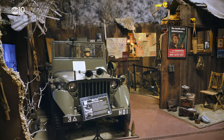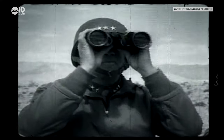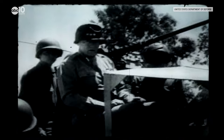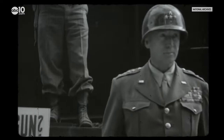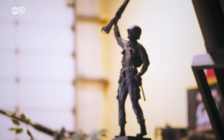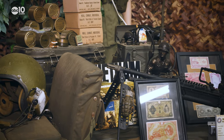Inside the museum, you'll find exhibits that take you from the Civil War all the way up to the Gulf War. And check this out — one of their prized collection pieces is General Patton's military-issued Jeep. Patton served in both World Wars and was the first military officer assigned to the Army Tank Corps. He was in the battles, always wanted to be there — a true leader whose men really respected him.